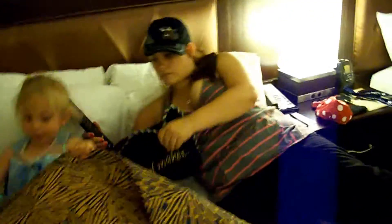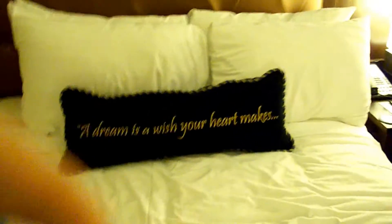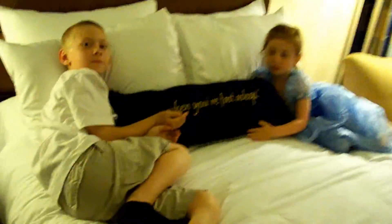The beds are essentially the same. You get two extra pillows, a round pillow, and each room has a different setting. It says 'A dream is a wish your heart makes.' This one says 'When you're fast asleep.'